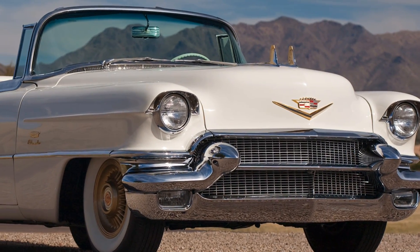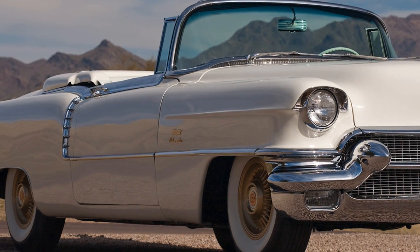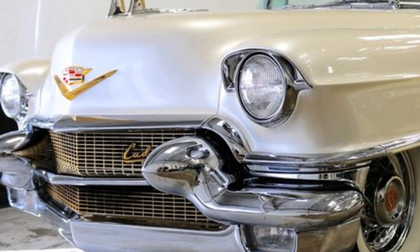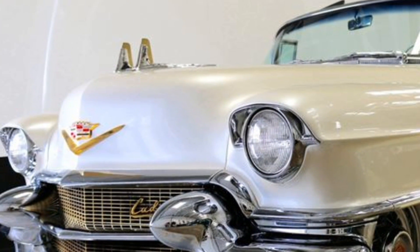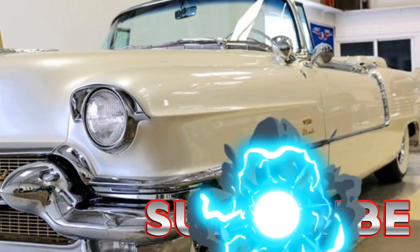The 1956 Cadillac Eldorado remains a legend in the world of classic cars. Its combination of breathtaking design, powerful performance, and luxurious features set it apart as one of the most sought-after Cadillacs ever made. It's not just a car — it's a piece of American history that continues to inspire car enthusiasts and collectors alike.